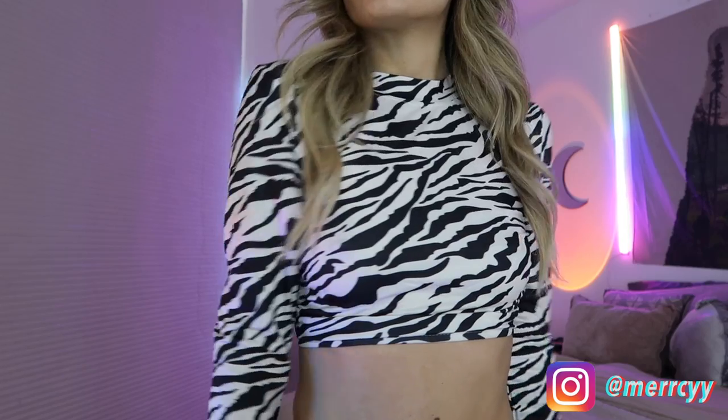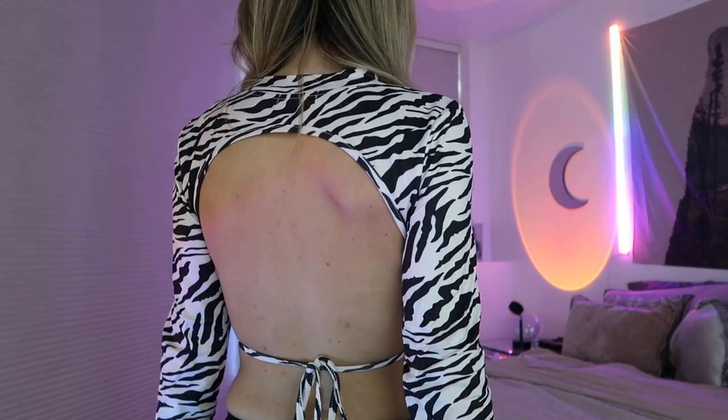Next I got this long-sleeve zebra print crop top. If you know me, aside from being into mesh I'm into animal print — everything. I literally went out dressed like a cheetah girl the other day, which reminds me, follow me on Instagram. This one's super cute and it's completely open in the back, and just like one of the last tops, you can tie it as tight or as loose as you want.